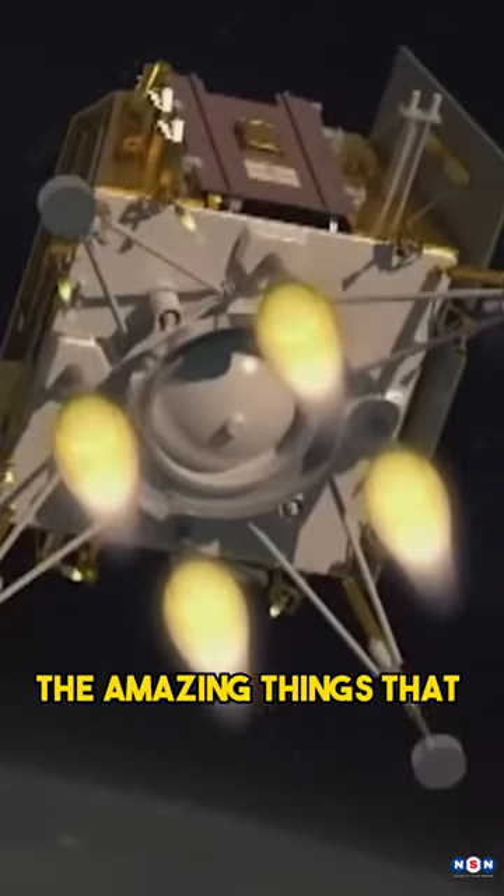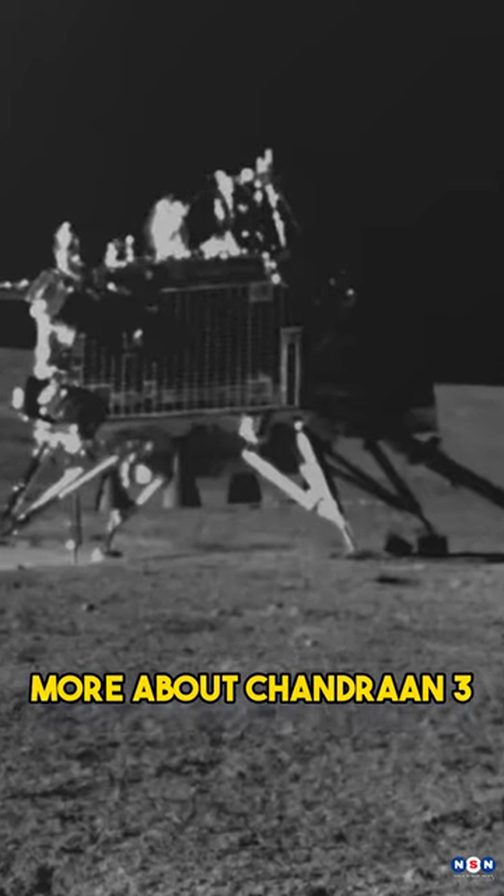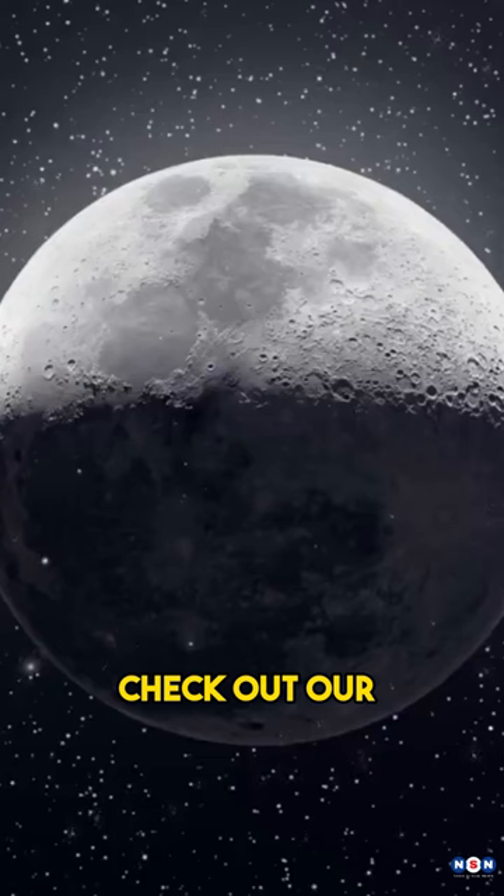These are just some of the amazing things that Chandrayaan-3 has done. If you want to learn more about Chandrayaan-3 and its achievements, check out our full video on YouTube.